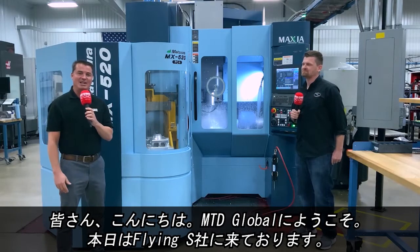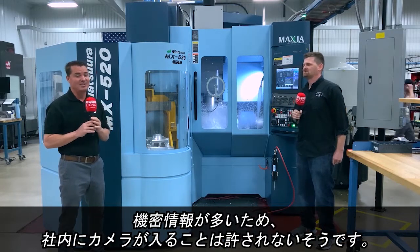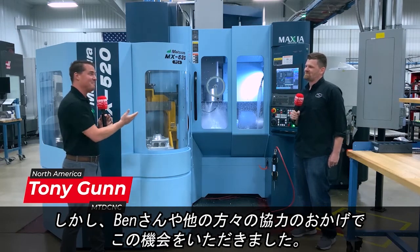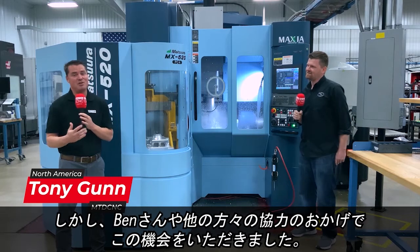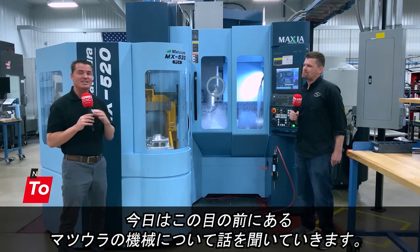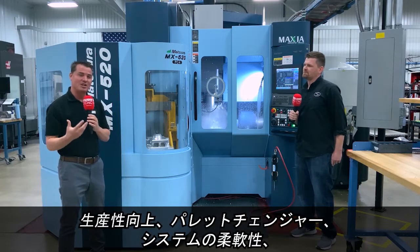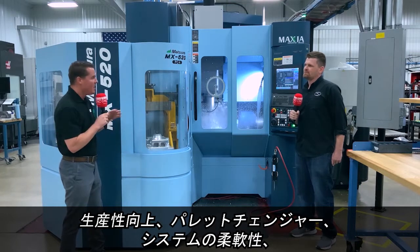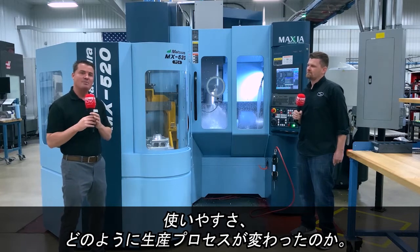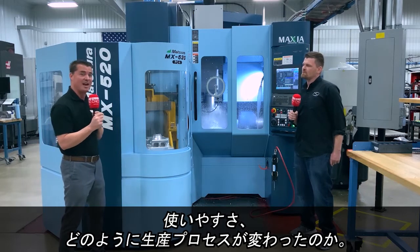Hello everyone, welcome to MTD Global. Today I have the great honor to be at Flying S, and typically there's a lot of secrets here — no cameras allowed in the door. However, thanks to Ben, Pete, Penny, and some other amazing people here at Flying S, they've allowed MTD to come in. Today we get to discuss the Matsura machine we're standing in front of, how the optimization, the pallet changer, and all of the flexibility work here, the simplicity of use, and how it's affected the manufacturing process here at Flying S in a very positive way.